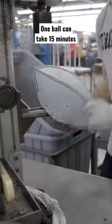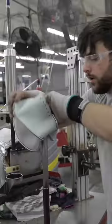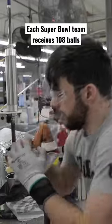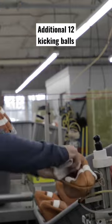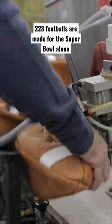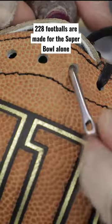A single football can be marched through the entire process in just 15 minutes. Each Super Bowl team will receive 108 game balls each, and Wilson will make an additional 12 kicking balls, meaning 228 footballs will be made for the Super Bowl specifically.